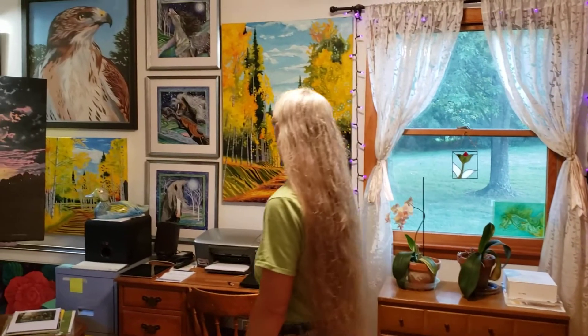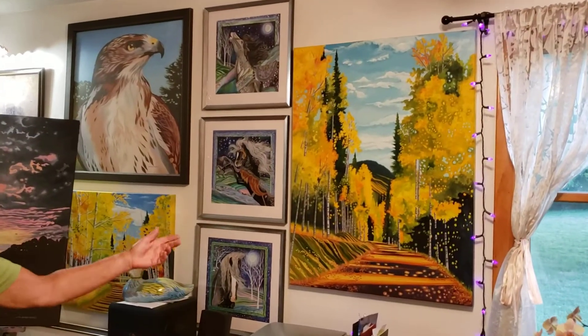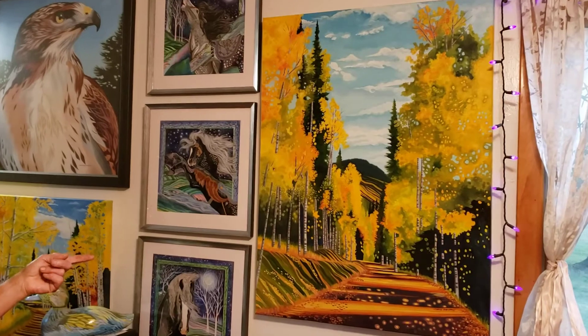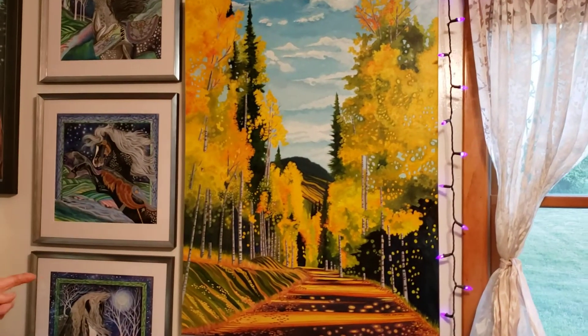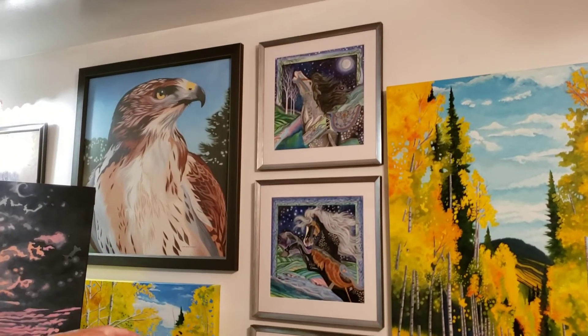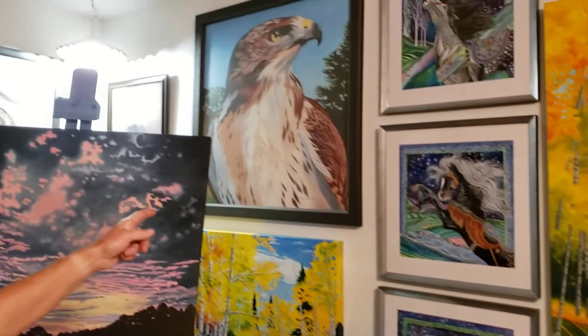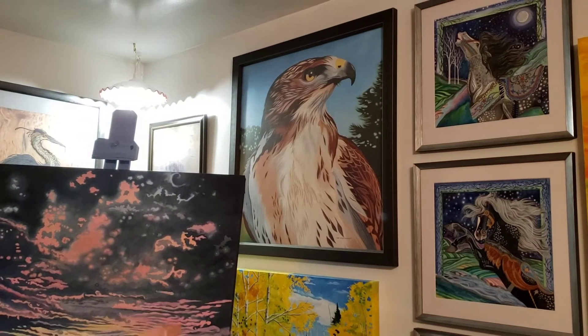First, I want to show you a wall here that has some paintings that I've done from the past. I did a series from Creed, Colorado — that's what this one is here. And then there's some watercolors I did of some carousel horses. And a lot of you maybe have seen my hawk painting. That's a print because I sold the original.